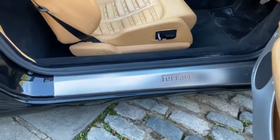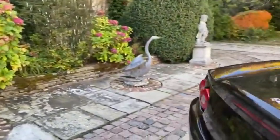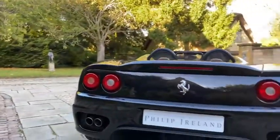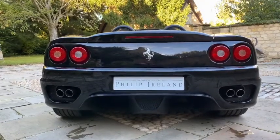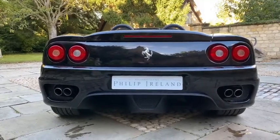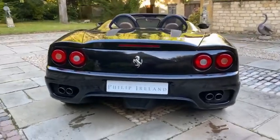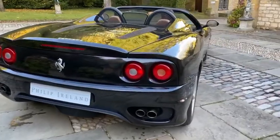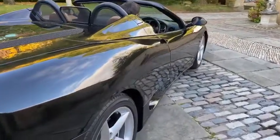Ferrari embossed on the sill there as well. So what we're going to do now is go to the rear of the vehicle, start it up, and give it a couple of revs. Sounds unreal. Please contact us for more information.